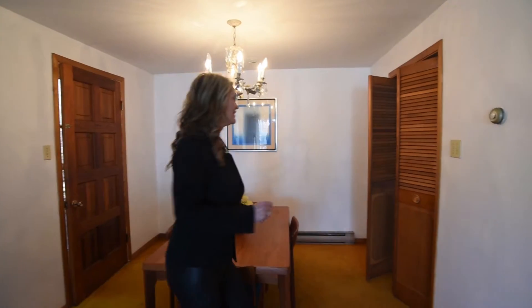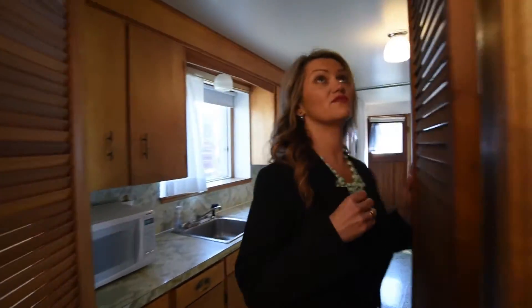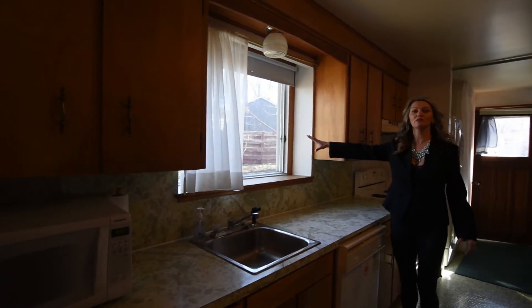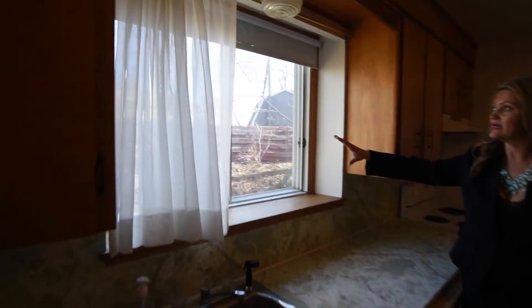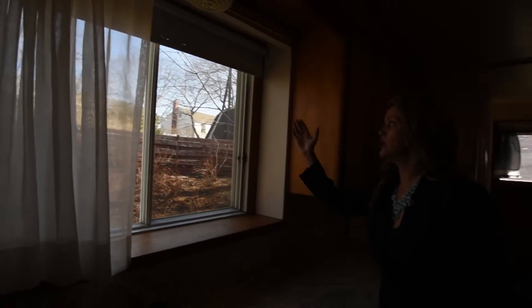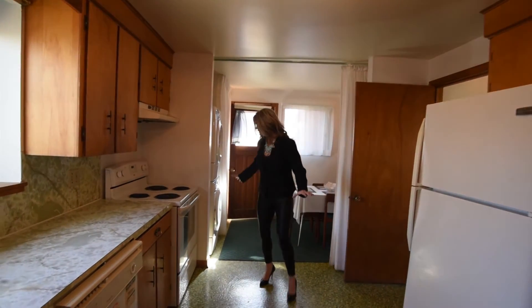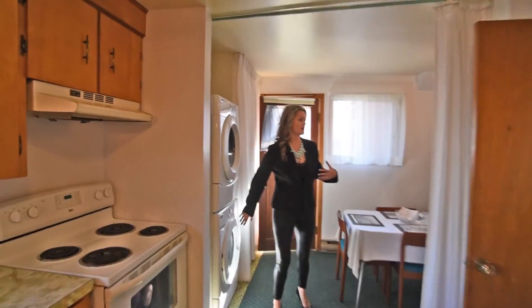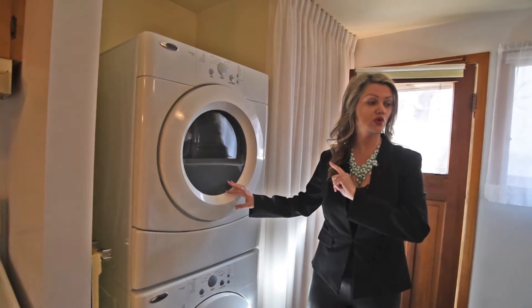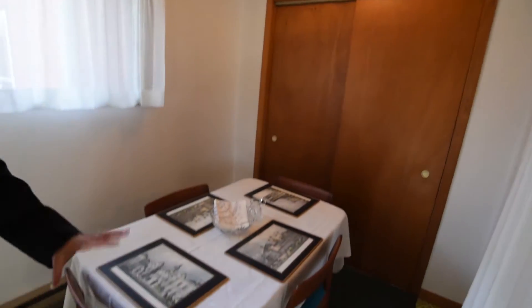Now we're going to continue into the kitchen. This is going to be a room that has some great potential — it's very big. You can see some nice beautiful granite countertops that we can have here. The children can be playing out in the backyard, and you can see all the shrubbery, so you are going to have a lot of privacy once the summer does come. There's room for the washer and dryer elsewhere, and if you want, you can probably move some walls and expand this to be your full kitchen.